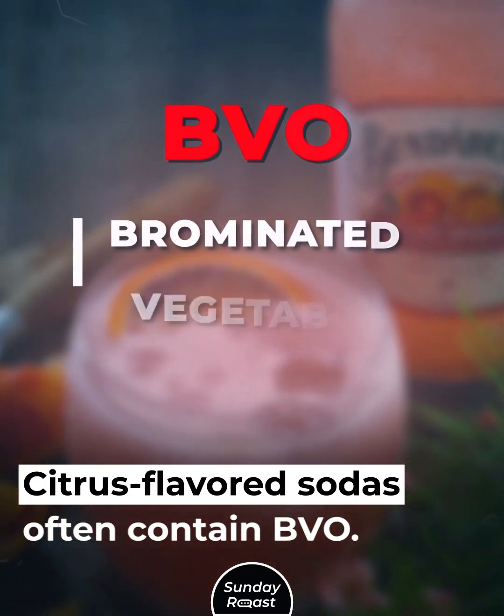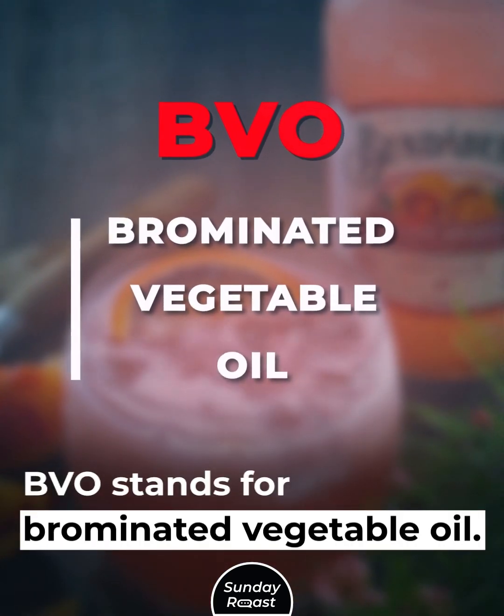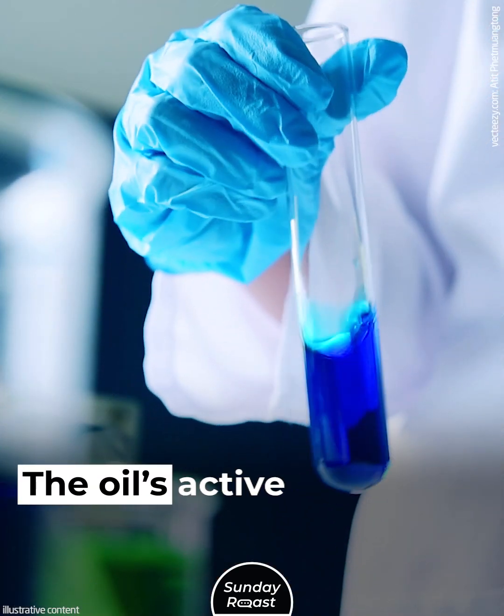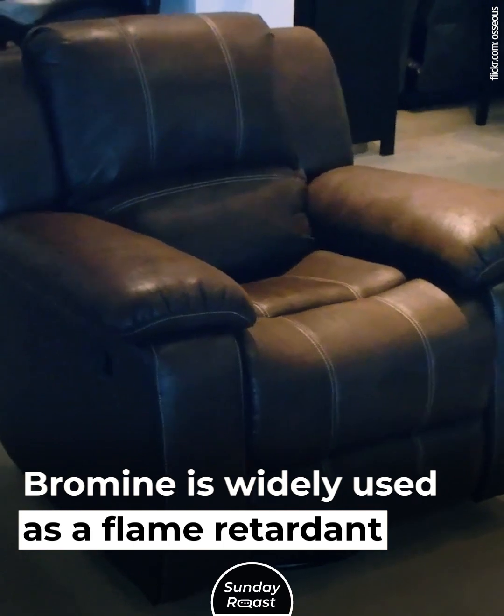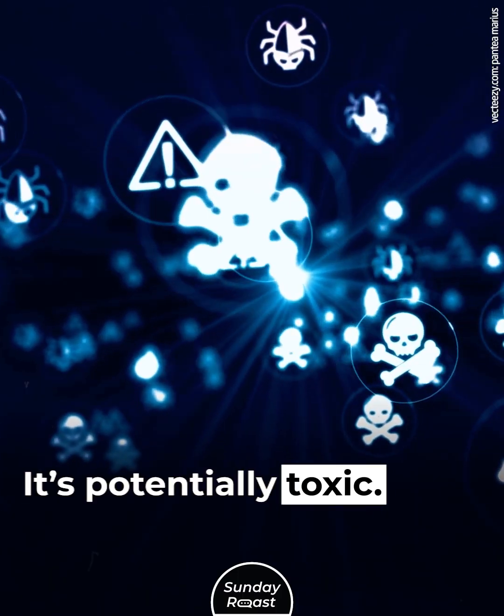Flame Retardant. Citrus-flavored sodas often contain BVO — brominated vegetable oil. The oil's active ingredient is bromine, which is widely used as a flame retardant in furniture. It's potentially toxic.